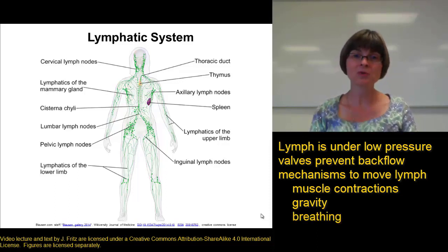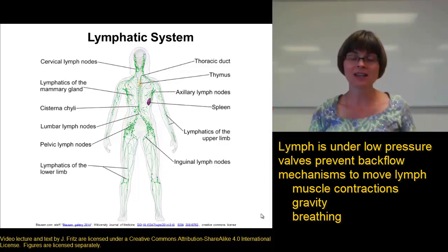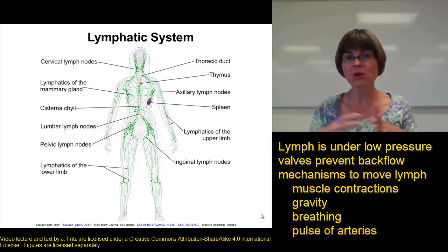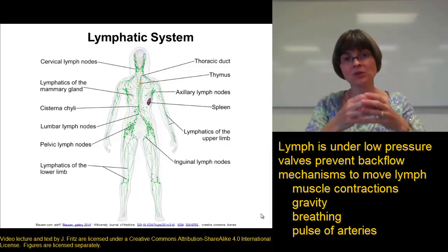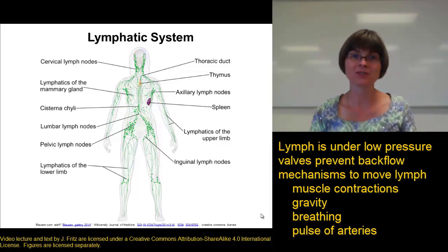Breathing also helps move lymph along because you're compressing the lymphatic vessels in the thoracic cavity to help push the lymph along. Additionally, the pulse of the arteries can help — lymphatic vessels found near arteries are compressed when the arteries expand with each pulse of blood, and that helps to push the lymph up the vessels as well.